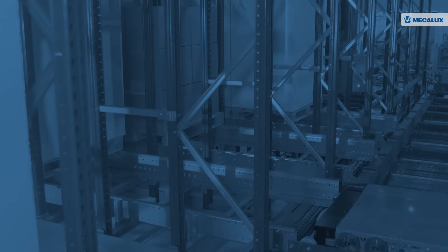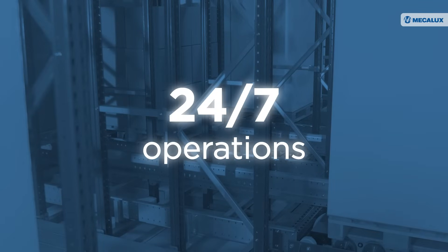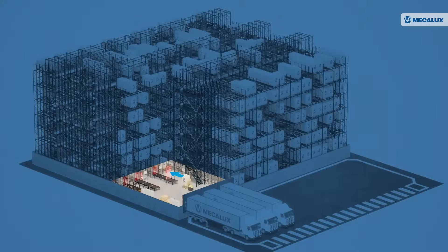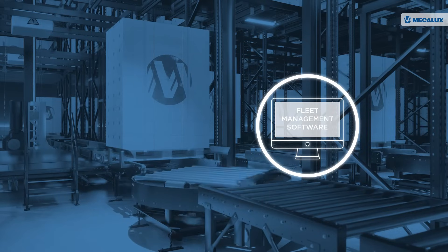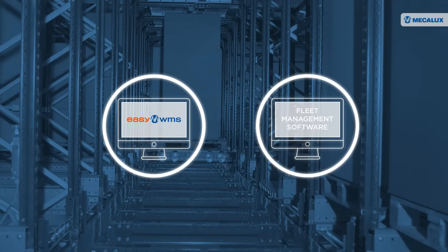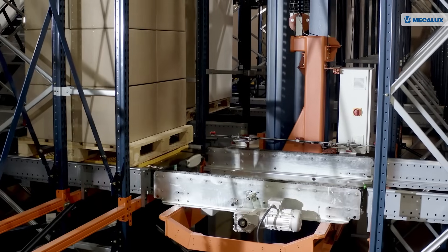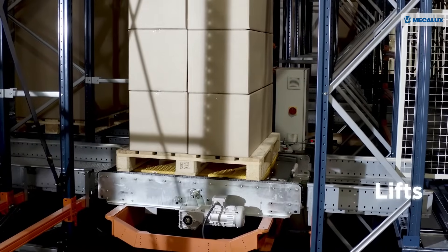MECALUXA's 3D automated pallet shuttle operates continuously — it can work 24 hours a day, seven days a week. When a pallet arrives at the storage system, the fleet manager commands a shuttle to transport the pallet to the slot assigned by EZWMS. If the assigned position is on an upper level, the 3D shuttle moves the load to that location using lifts.